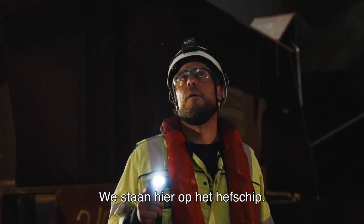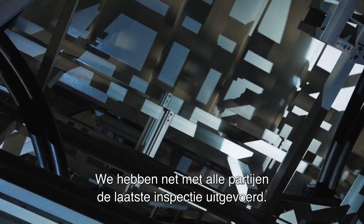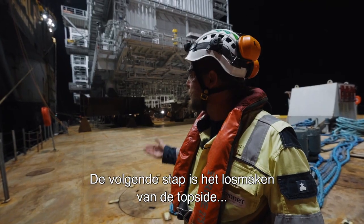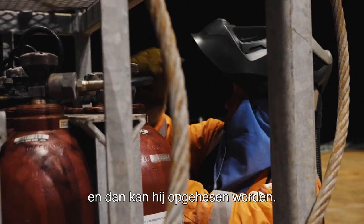We're right now standing on the barge itself. We just did the final inspection route with all parties involved. It's declared perfectly fine for hoisting on top of the jacket. So the next phase will be cutting the sea fastening — some big steel underneath the platform — and then getting it in position over the jacket.